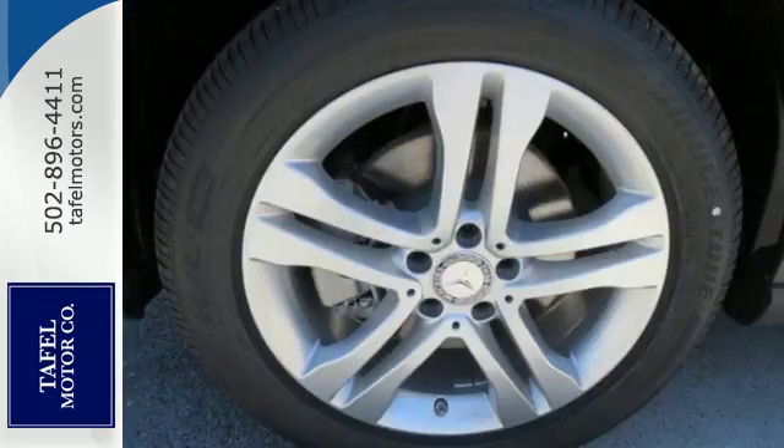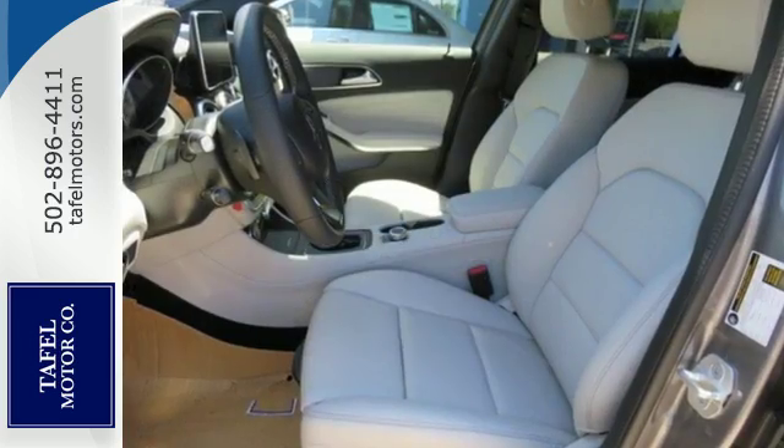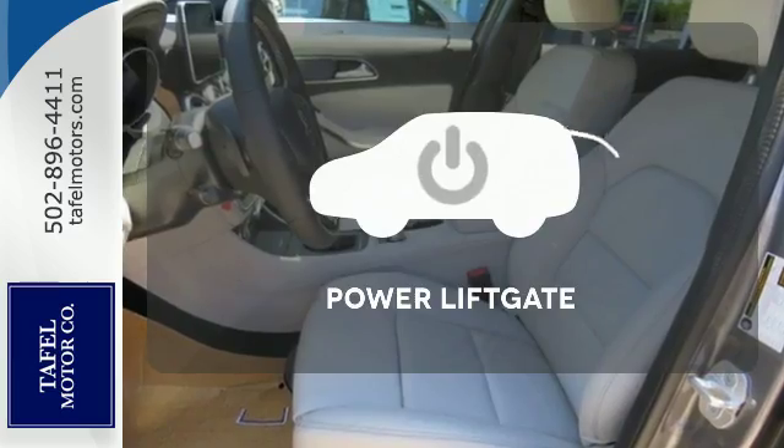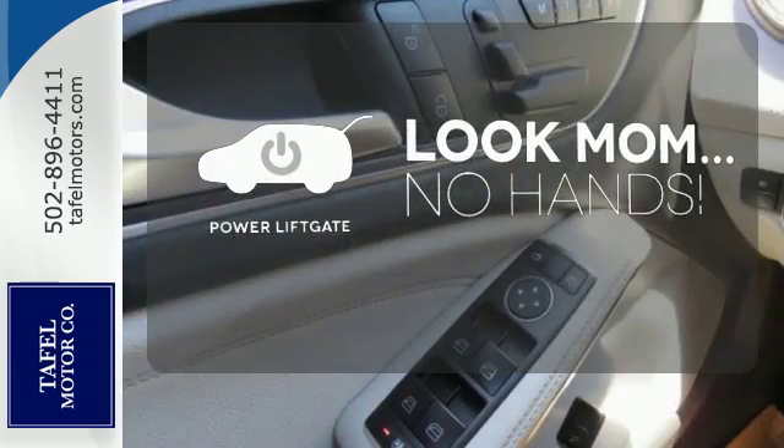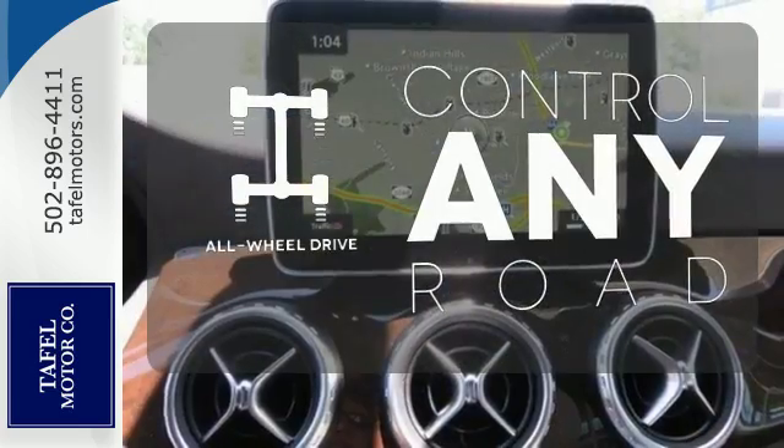This compact SUV is authentically Mercedes-Benz, so you know you'll enjoy a powerful and comfortable drive too. Enjoy the hands-off ease of rear door operation with the power liftgate. All-wheel drive allows you to master any road, any time.